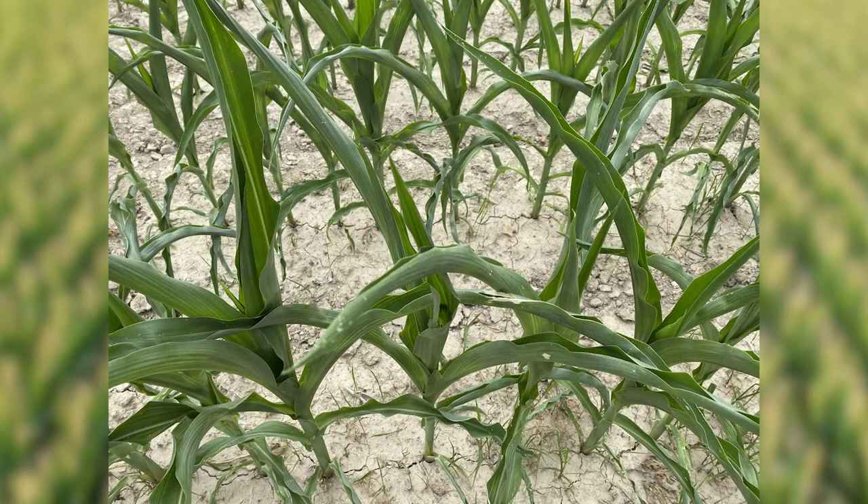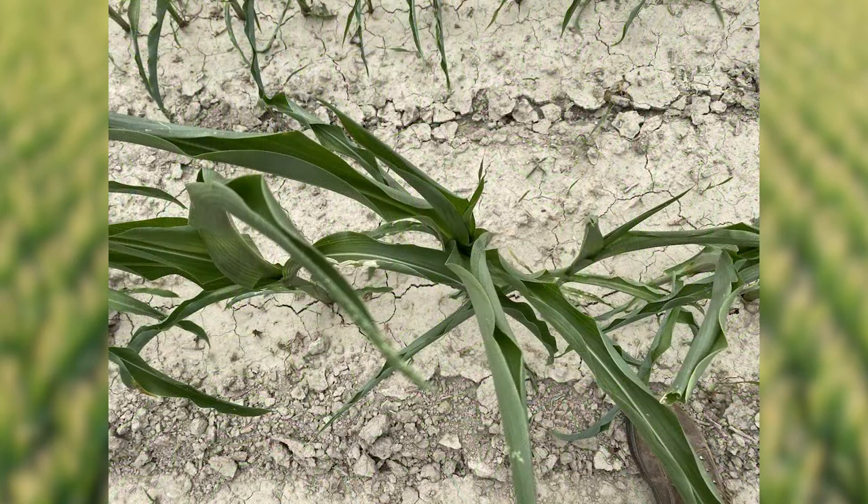You may be asking yourself, why does a corn plant do that? And does it have an effect on yield? In this video, I'm going to try to address just those two questions.